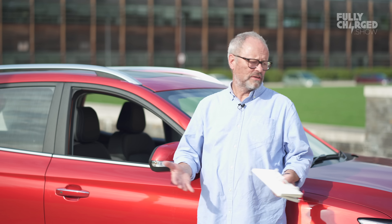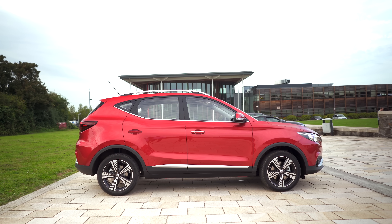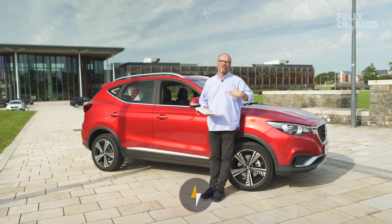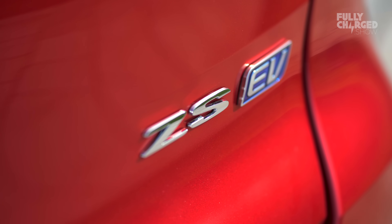Hello and welcome to Fully Charged, this time about the MG ZS. Even though MG is a classic old British marque, this is actually a Chinese car. I'll explain the history of the MG badge in a few minutes, but first let me give you the basics of this car.